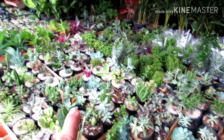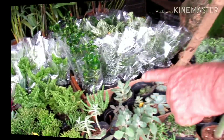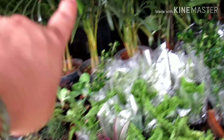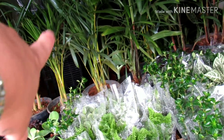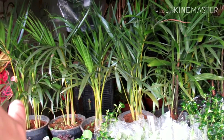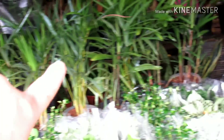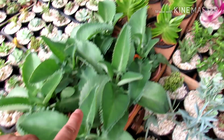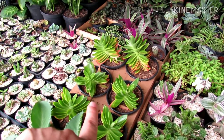Pessoal que é apaixonado pelas suculentas, olha o tanto, gente. Tem a Areca, 10 reais. Essa daqui parece um coqueirinho. Saindo por 10 reais. Ráfia, 10 reais também. Tem a Aranto aqui que tá saindo por 10 reais. Essa outra aqui também por 10 reais.